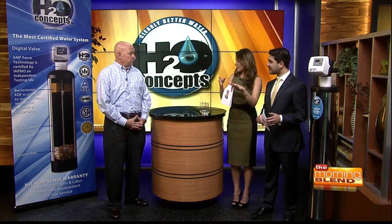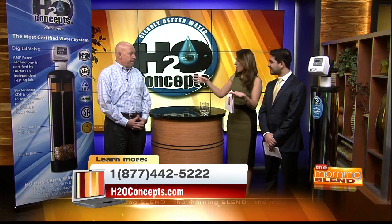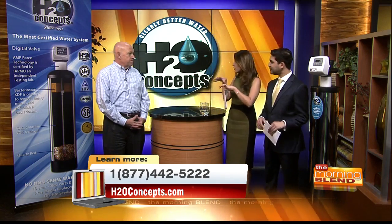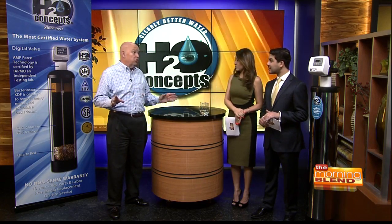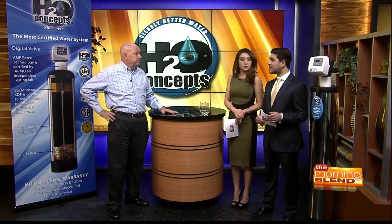We saw the chemicals — we saw what's going on in the water that we don't see with the naked eye. But also, the taste is really important. If you can taste something in your water, there's something there that shouldn't be, because pure water doesn't have any taste at all. So if you taste or smell something, there's something in there that doesn't belong.